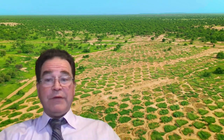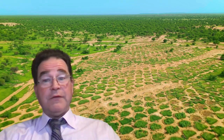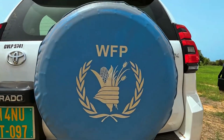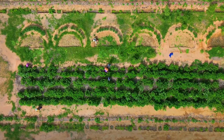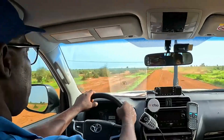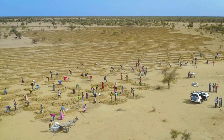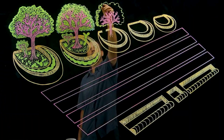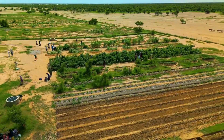Two years ago, the desert had turned this place into a barren wasteland. Nothing was growing. But over the last two years, things have changed — the desert is no longer winning. Nothing had been grown here for 40 years. When the UN World Food Program told the villagers they were going to bring this land back as part of the Great Green Wall, they said it was impossible. But here we are in Africa, in the desert at the northern edge of Senegal, and life has returned.